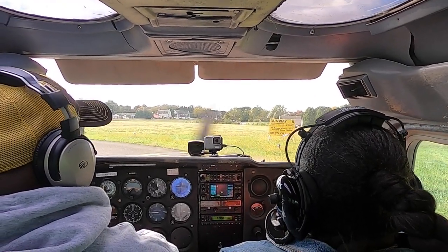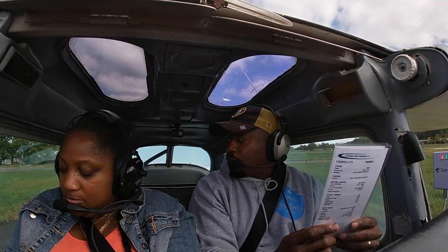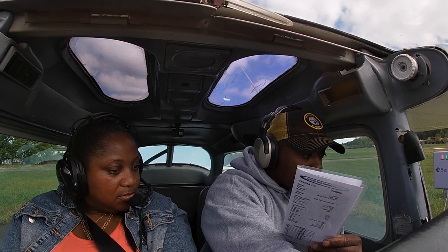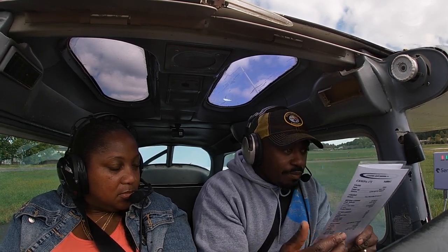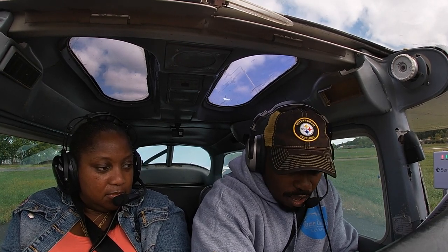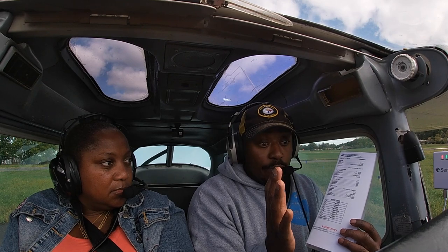Doors closed and latched. Seatbelts and harnesses secured. Engine gauges all look normal — oil temp and pressure, suction is interesting how it bottoms out like that. Fuel looks good. Trim set for takeoff. Flaps up — we're not doing a short field. Mixture full rich. Carb heat off. Let me do my departure briefing: we'll depart runway five then do a right crosswind turn out to the north. If I'm not making best power or suction doesn't look right, I'll pull power and we'll decide what to do.